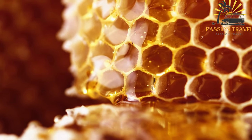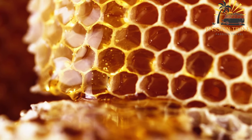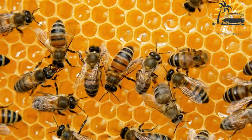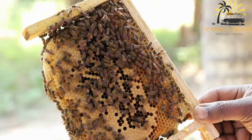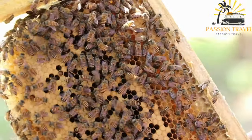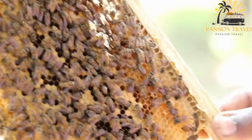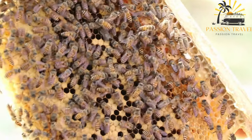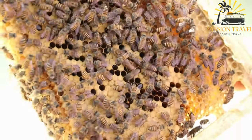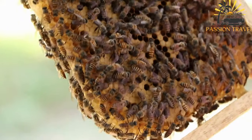Corsican honey is highly regarded for its distinct taste and quality. The island's varied landscape, which includes mountains, forests, and coastal areas, contributes to the diversity of honey flavors found in Corsica. In Corsican street food, honey can be drizzled over pastries, desserts, or roasted meats, adding a natural sweetness and unique floral note. For instance, Corsican pastries like faiadone, a cheese and honey pie, or canistrelli, traditional biscuits, often feature a honey glaze that enhances their taste and provides a lovely glossy finish.